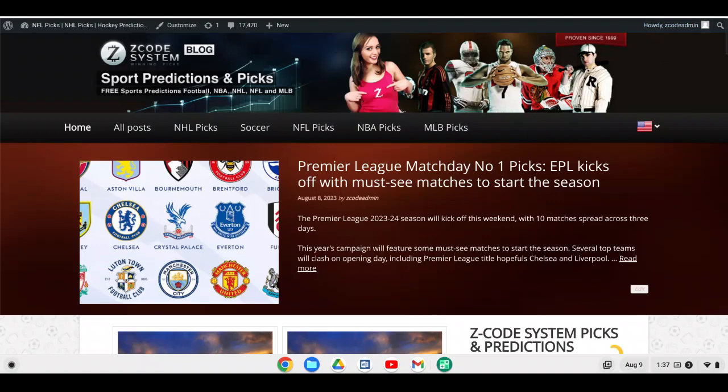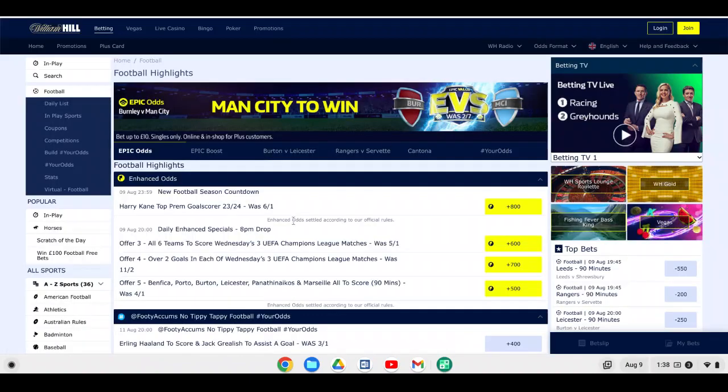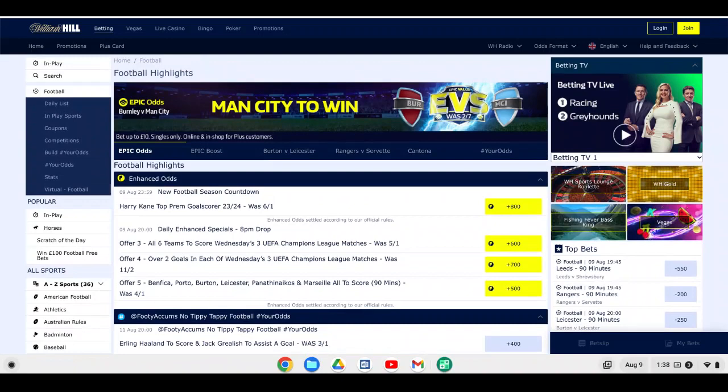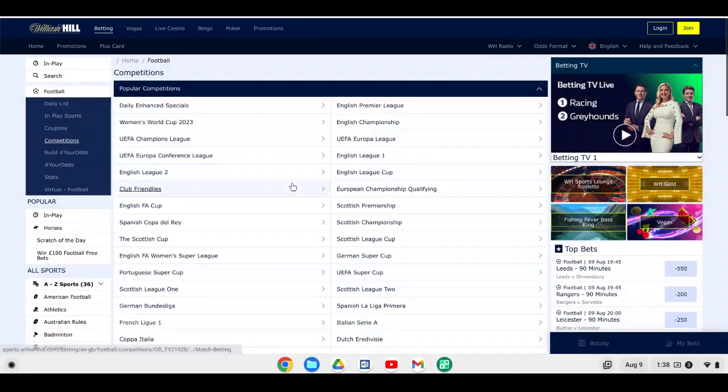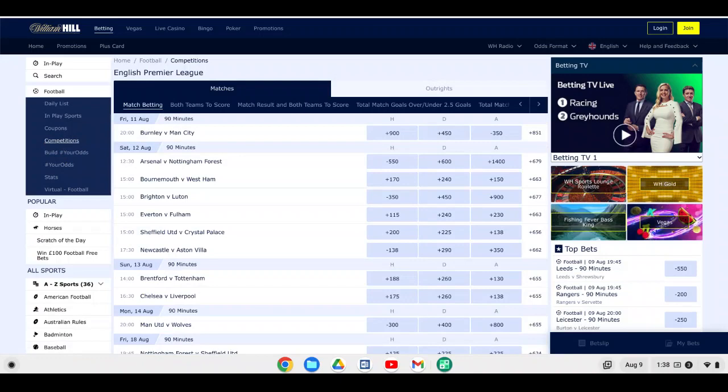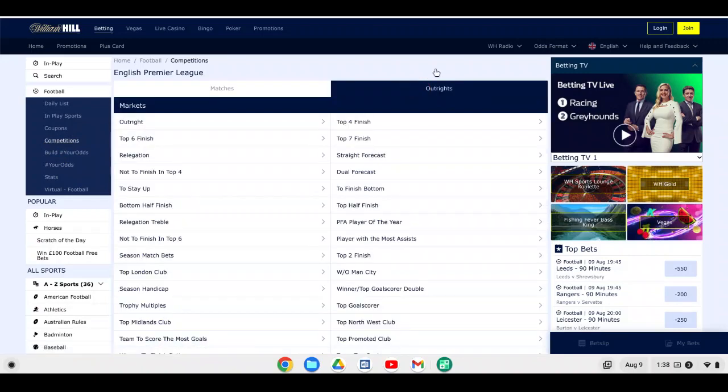Before we get on to the Premier League picks, let's look at the betting odds for the Premier League this season. Specifically, we're going to look at William Hill and the outright scoring odds. The William Hill betting website has a great list of different markets to wager on — including Harry Kane to be the top scorer in the Premier League. There are other sports betting sites out there, but clicking on competitions we get the English Premier League kicking off Friday, August 11th, with our head-to-head matches.